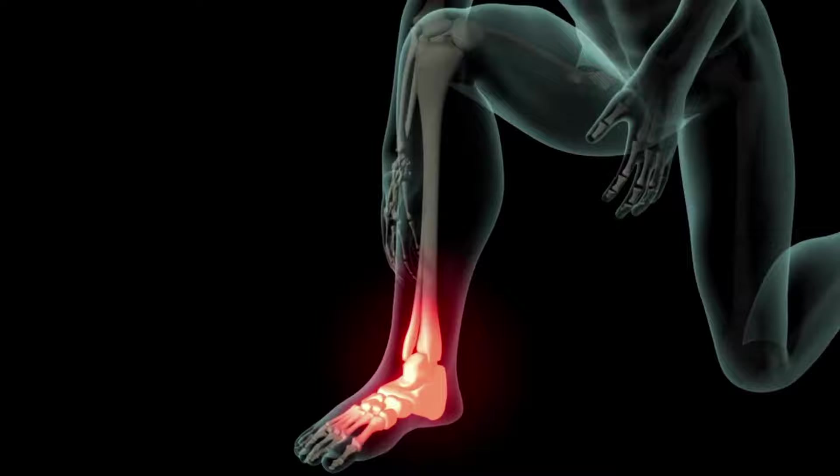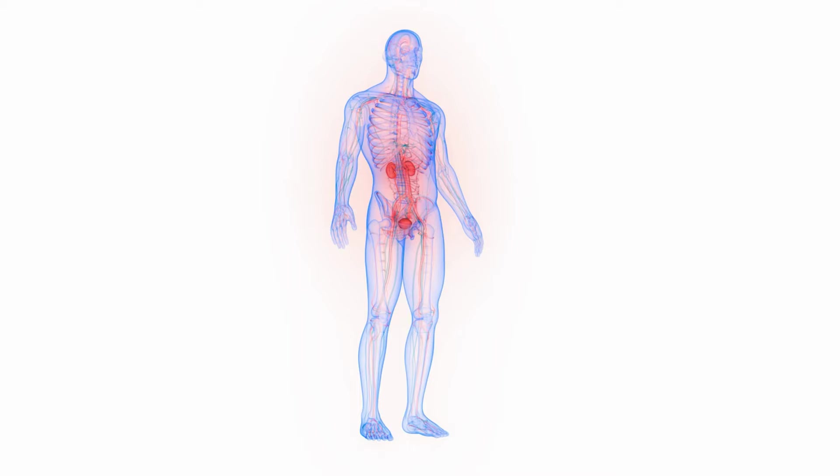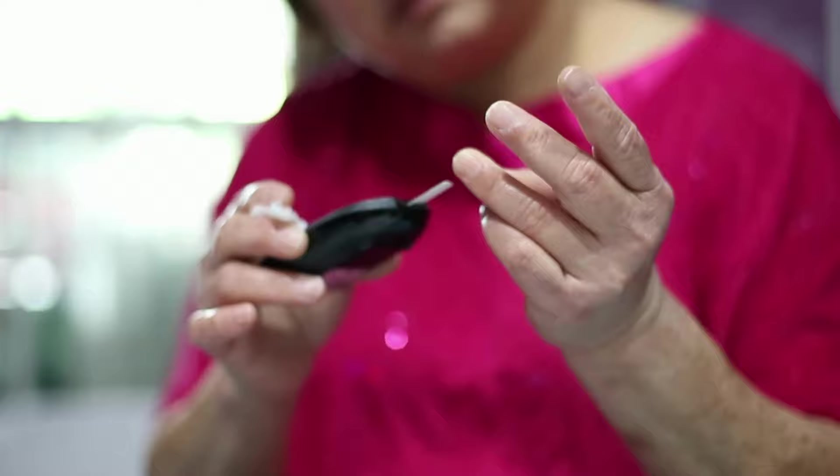It is less common for people with stage 1 kidney disease to experience swelling in the feet and ankles, also known as edema, as the kidneys are still functioning well enough to adequately filter waste and excess fluid from the blood. However, in some cases, people with stage 1 kidney disease may experience mild edema or fluid retention, particularly if they have an underlying medical condition such as high blood pressure or diabetes. If you are experiencing any of these symptoms, it is important to talk to your healthcare provider, who can help determine the underlying cause and recommend appropriate treatment, as these symptoms may indicate progression of the disease or underlying conditions contributing to kidney damage.